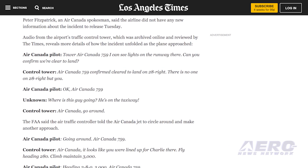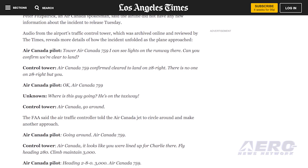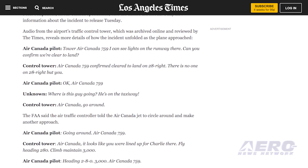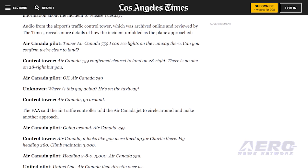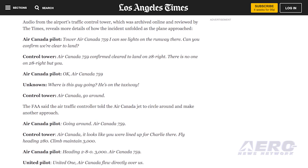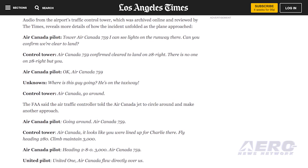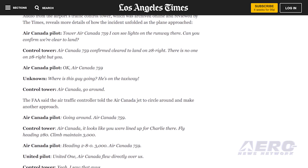Tower, just want to confirm — Air Canada 759 — we see some lights on the runway there. Of course, the runway — confirm clear to land. Air Canada 759 confirms clear to land runway 28 Right. There is no one on 28 Right. Air Canada 759, where's this guy going? He's on the taxiway. Air Canada, go around. Going around, Air Canada 759.